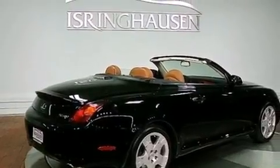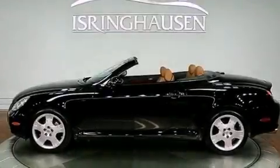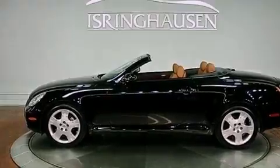Features include heated seats, aluminum wheels, a low tire pressure indicator, a multi-disc CD player, and variable valve timing.